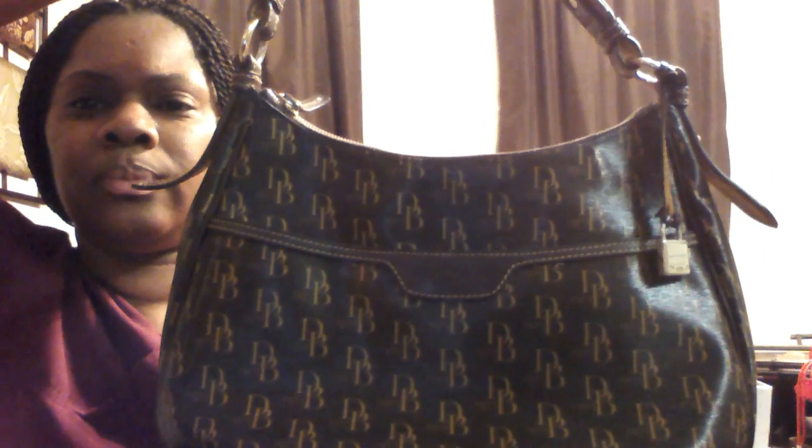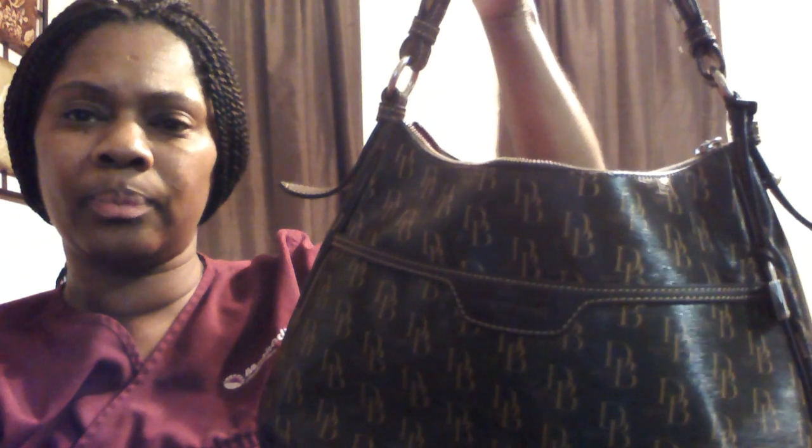I have one last item to show you and this is a bag that I refuse to part with — it is the Dooney and Bourke. I bought this for my birthday years ago and I love this bag. It has an outside pocket, the lining is red on the inside, it has a zip, and it's a very deep bag so you can put a lot of things in it. It also comes with a little lock and a small inside bag.